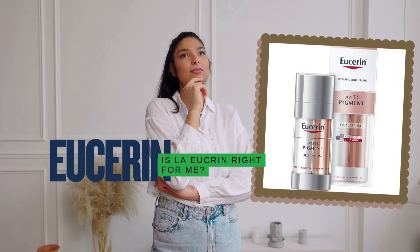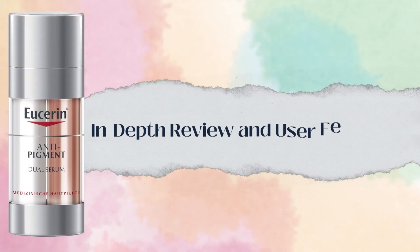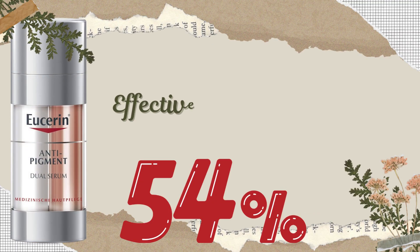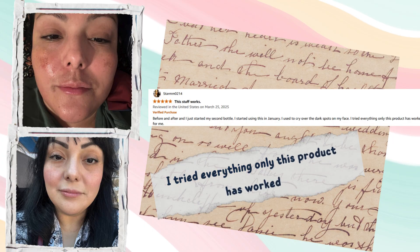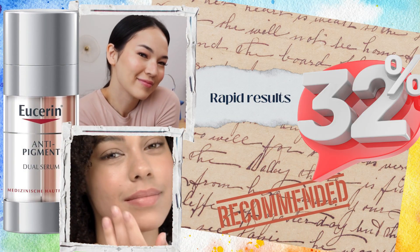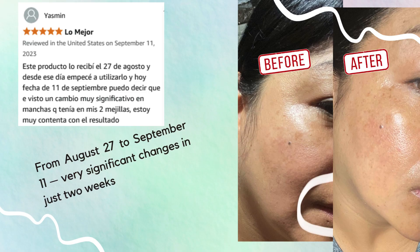So is the Eucerin Anti-Pigment Dual Serum the right choice for you? Let's dive into the details. 82% of users gave it positive feedback, while around 12% left negative reviews. 54% of reviewers say this product works wonders for dark spots and melasma, with comments like 'I tried everything — only this product worked' and 'I found something that actually works.' 32% of users were impressed by the fast results, with one noting visible, significant changes in just two weeks.